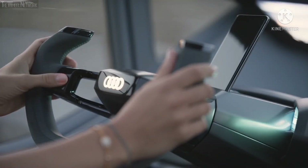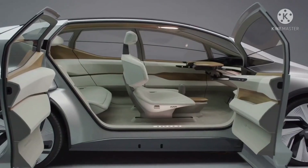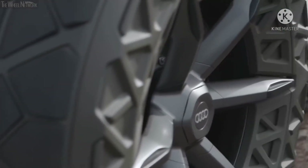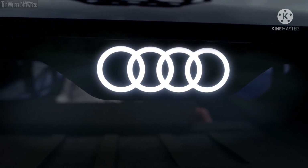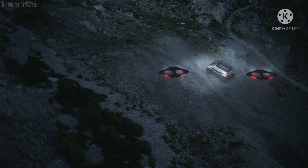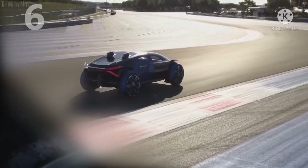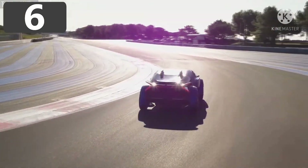Without any displays in the interior, the space they usually occupy can be used for storage. Tire pressure can be adjusted while on the move depending on the terrain. But this vehicle really comes into its own at night — there are no headlights, because they're installed on two autonomous drones that fly ahead and light the way.